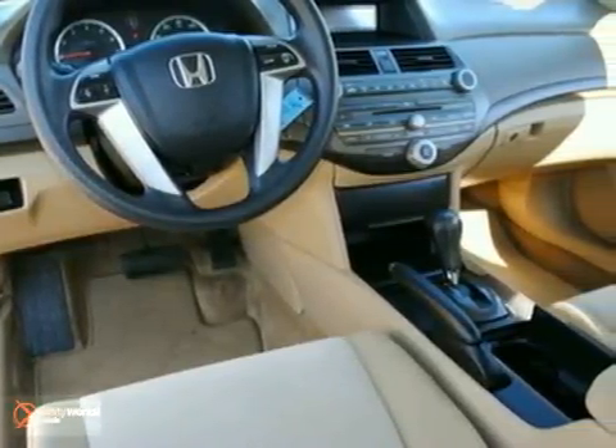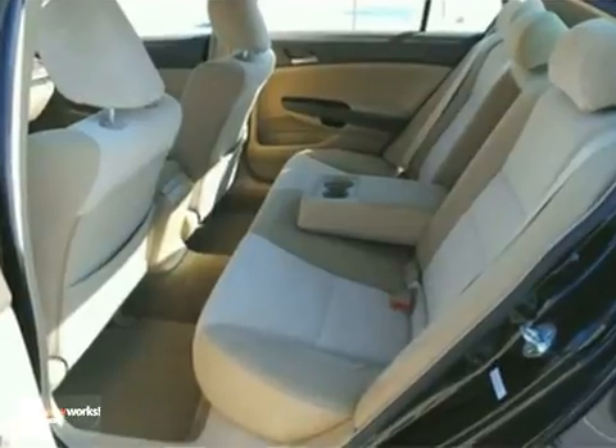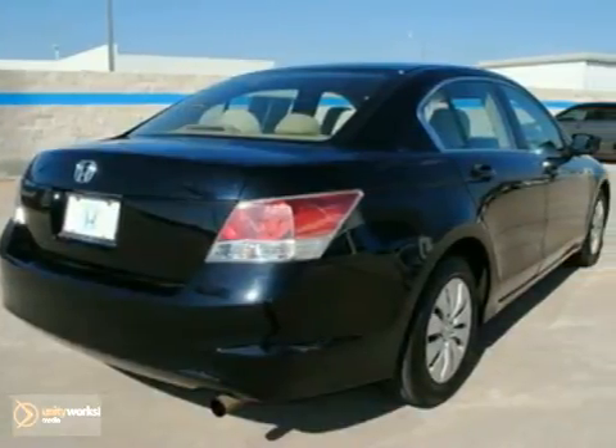A wealth of standard amenities means you no longer have to sacrifice. This car has nice options like a CD player. Come in today and see it for yourself.